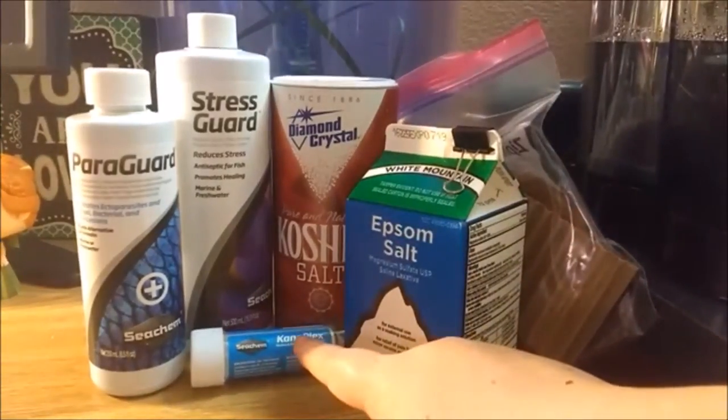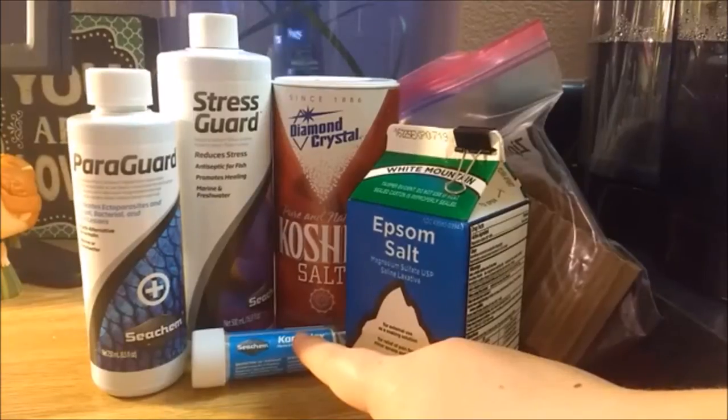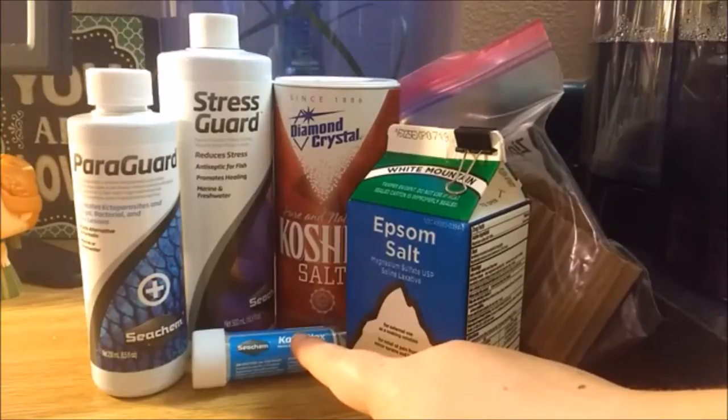Lastly, Kanaplex is used for fungal and bacterial infections such as dropsy, Popeye, fin and tail rot, and septicemia. Kanaplex is very good to have on hand because dropsy is so common, and even though it is usually incurable, if it is curable, Kanaplex will solve it.